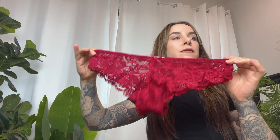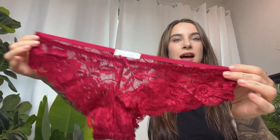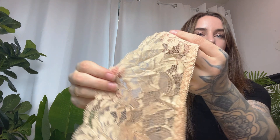This is the floral lace panty, and I will be trying this on for you today. I love how stretchy the waistband is, and I love all the different colors for different occasions, especially this beautiful nude. Overall, the appearance of the lace is really beautiful.